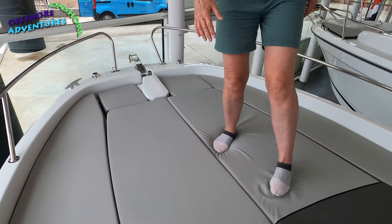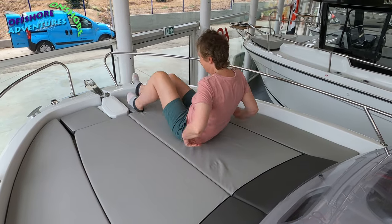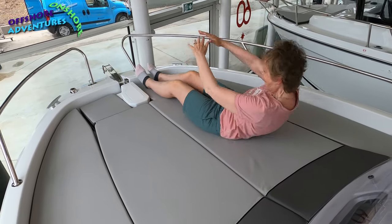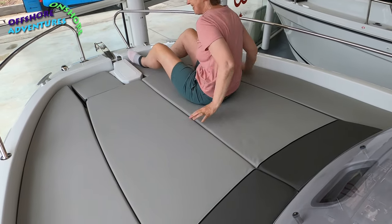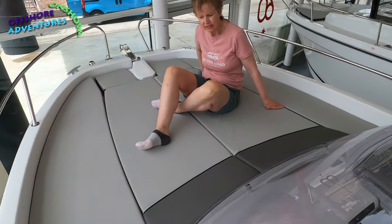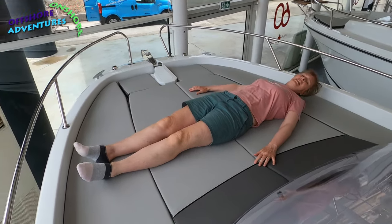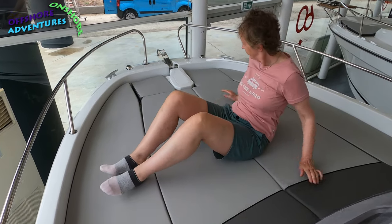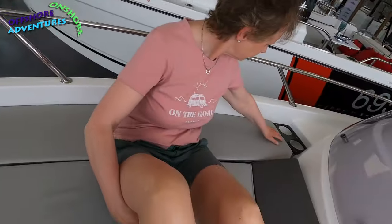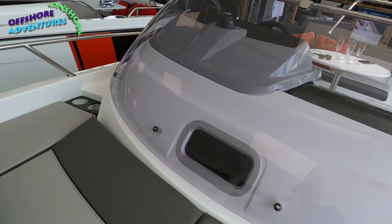Up on the foredeck there's a lovely-sized sun pad. Nicky — who is five foot seven — lies down on it and there's plenty of room; you could even go diagonally for even more space. So that's a good five-foot-seven plus length sun deck, with drain holes and a little bit of lighting through the hatch that goes down into the interior of the boat below.